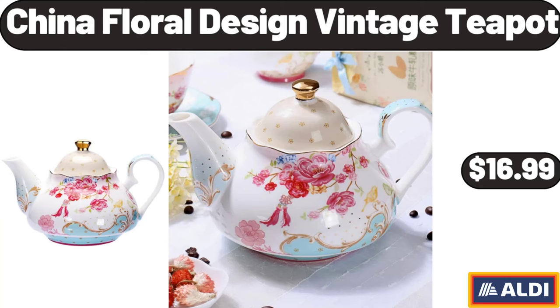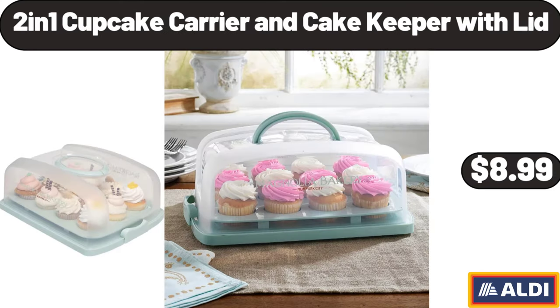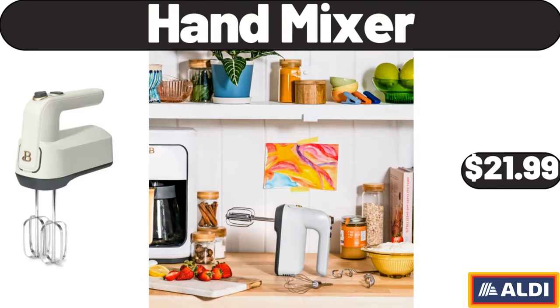China Floral Design Vintage Teapot, $16.99. Bamboo Bathroom Accessory Set, $23.99. 2-In-1 Cupcake Carrier and Cake Keeper with Lid, $8.99.